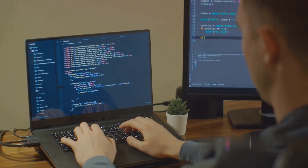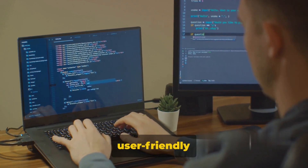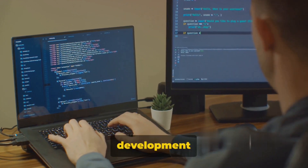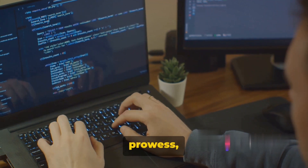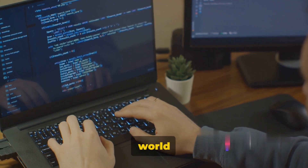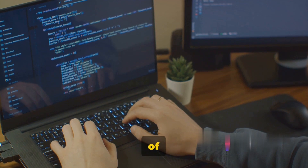Picture this: a world of code that translates into visually appealing and user-friendly websites. That's web development in a nutshell. It's an amalgamation of creativity and technical prowess where your canvas is the digital world and your brush is lines of code.